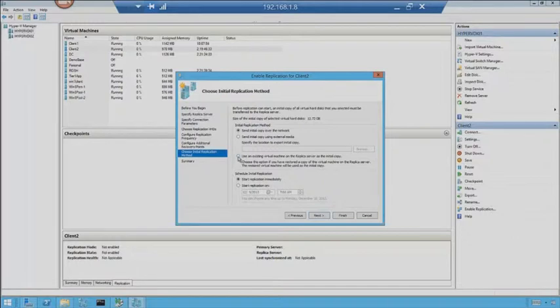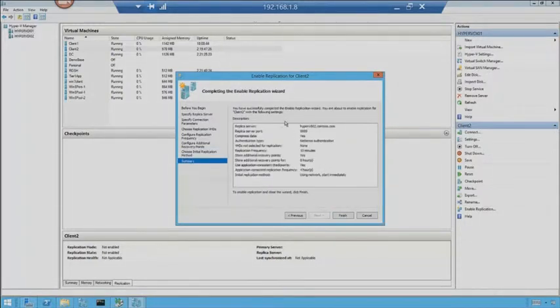We can also set it up so that if replication got broken somehow or you had to do DR and rebuild your primary site — but you went ahead and restored from backup — you can use existing virtual machines on the replica server as the initial copy, so you don't have to start over. It will look through and see which blocks have changed and only send over the pieces that need to be sent over. When do we want this to happen — start replication immediately or at a certain time. Everything gets a summary, and that is how you set up a replica.